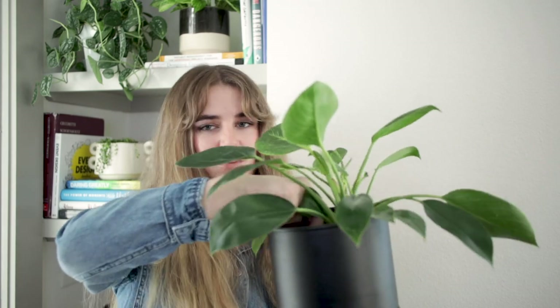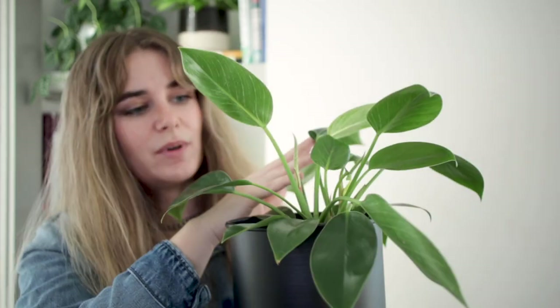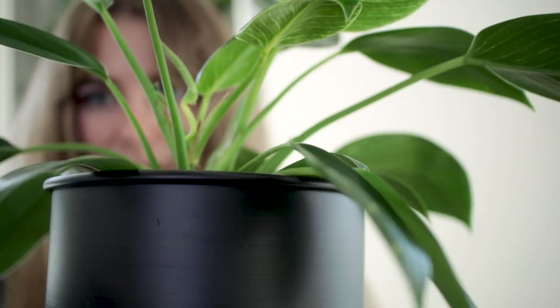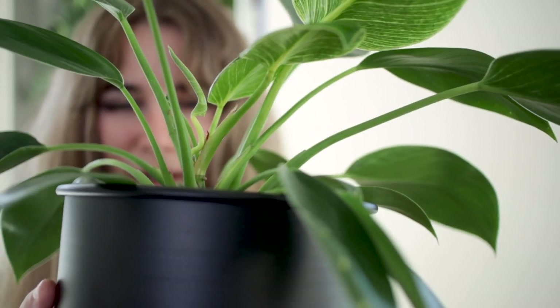I have only a couple of plant duplicates, and one is the philodendron birkin. This one's in a four-inch nursery pot inside a bigger pot. I bought it as a baby with no stripes, and now it's got new stripes and putting out new leaves with tons of stripes — super exciting. I love how the foliage spreads out. It has one leaf that came out all crooked and bent out of the sheath, so it looks a bit janky, but it's still growing.